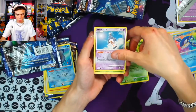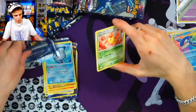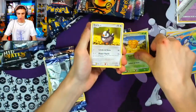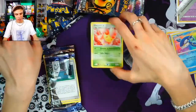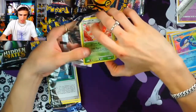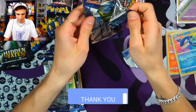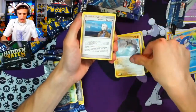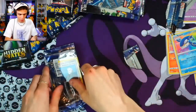Cherubi, Mime Jr — haven't seen that in a while — Cherrim, Buneary. Oh my gosh, these pulls! Pack number five: Combee, Starly, Ponyta, Cherrim. Give us a holo! You can obviously tell the pull ratios on these. One more of the base set: Turtwig, Cleffa, Onix, Professor Rowan, Drapion.